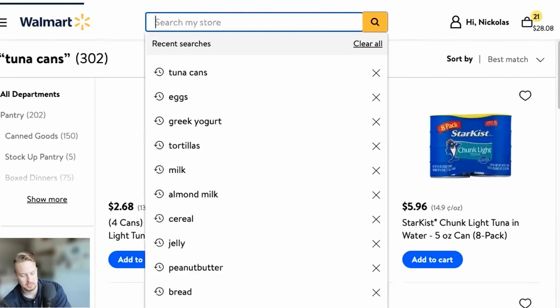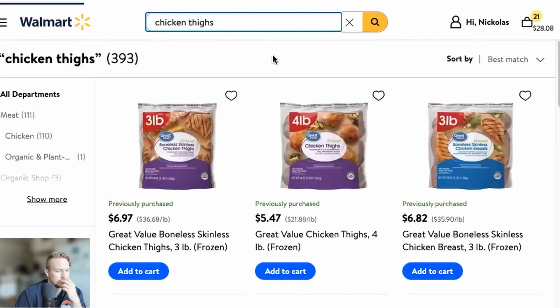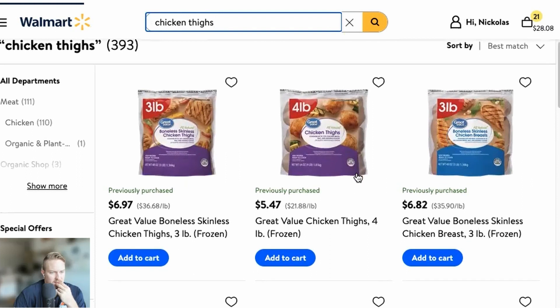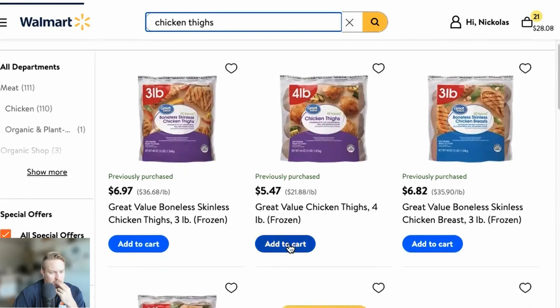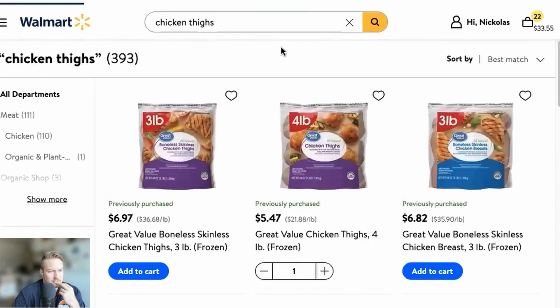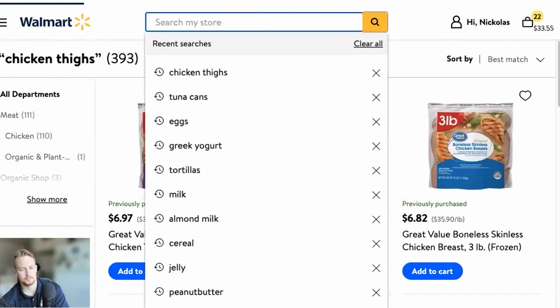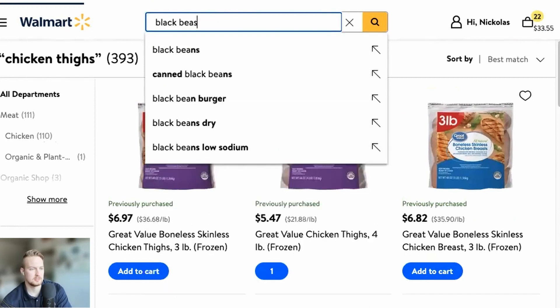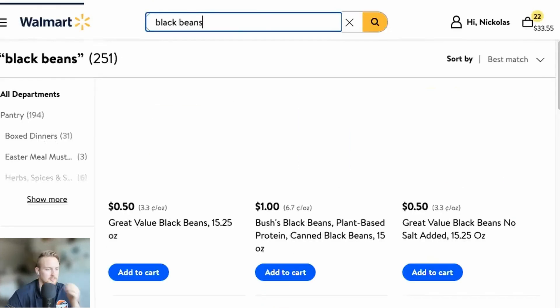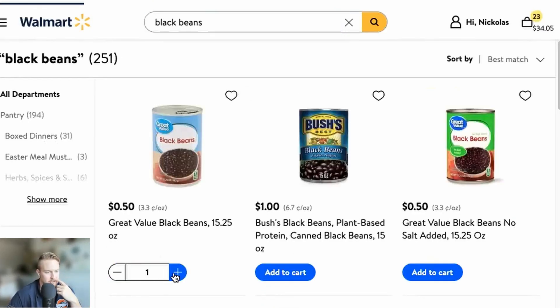Five tuna cans — let's get some chicken thighs. I feel like the four-pound frozen bag for $5.47 is the best option right there. We can make those last, no problem. Let's get some black beans, preferably in a can — 50 cents. Are you kidding me? Let's get two of those.